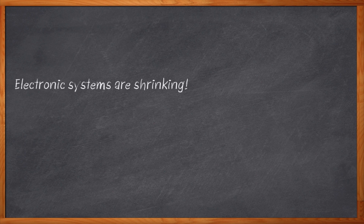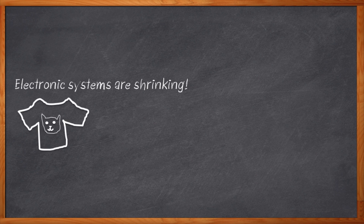Everybody knows our electronic systems are shrinking, but some things just don't shrink very well. Like, did you ever put that favorite sweater of yours in the dryer? What comes out is cute and all, but unfortunately it's just no longer your sweater — you have to give it to your kid or put it on your dog or something. Power supplies are like that. If we shrink them down, they don't seem to work quite as well.